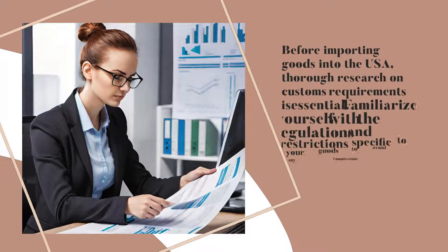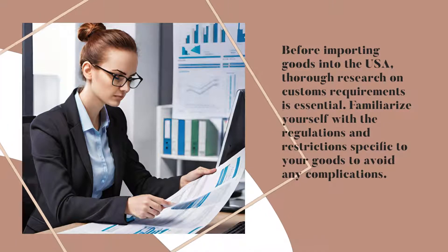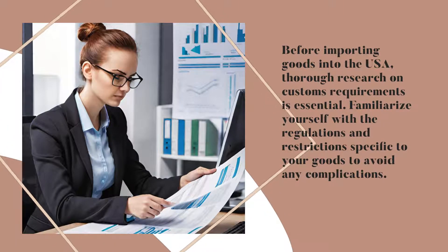Researching Customs Requirements. Before importing goods into the USA, thorough research on customs requirements is essential. Familiarize yourself with the regulations and restrictions specific to your goods to avoid any complications.